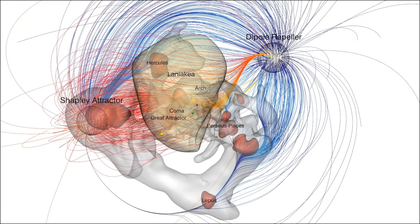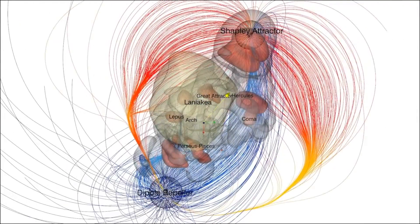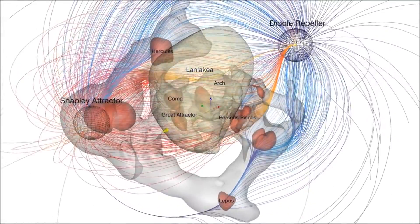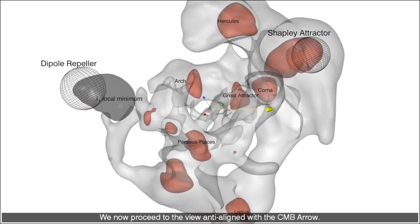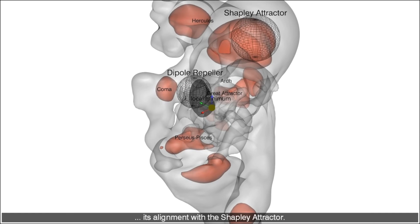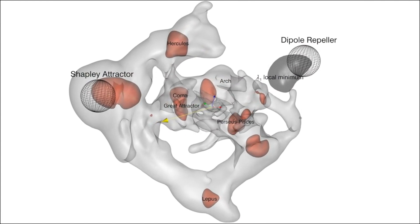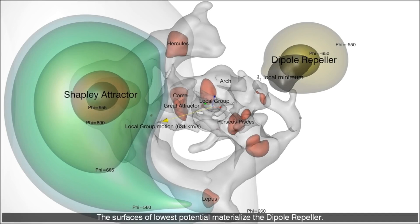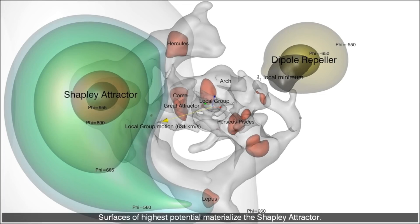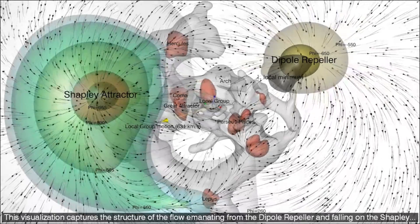Let's go next to the background information for the cosmological layout — Laniakea, the Perseus-Pisces cluster, flanked by the dipole repeller, the great attractor, and the Shapley attractor. Many of you will recall this visualization based on enormous amounts of data on galaxy positions and trajectories — a pure flow system in the cosmos. But what's off to the side?